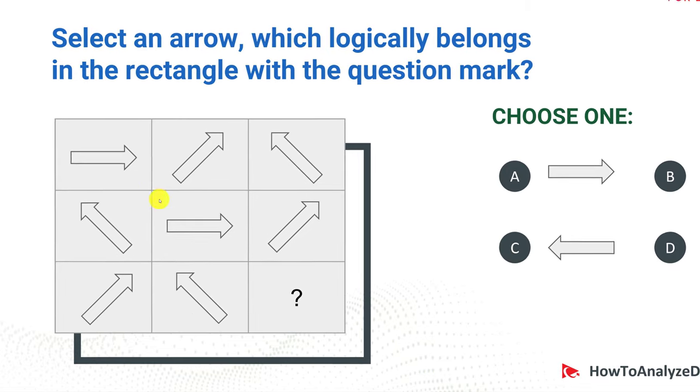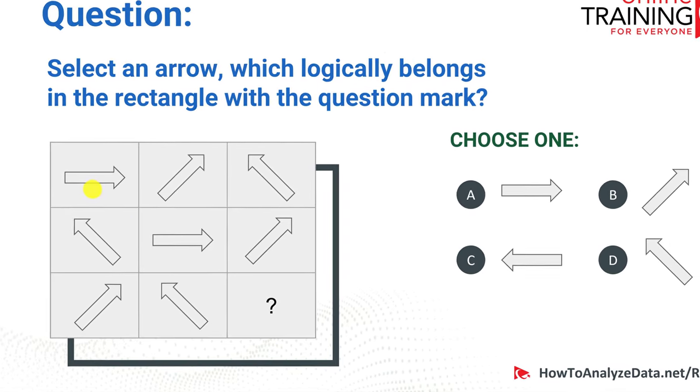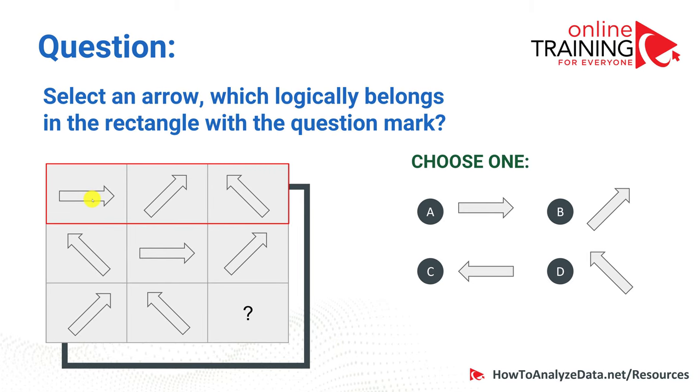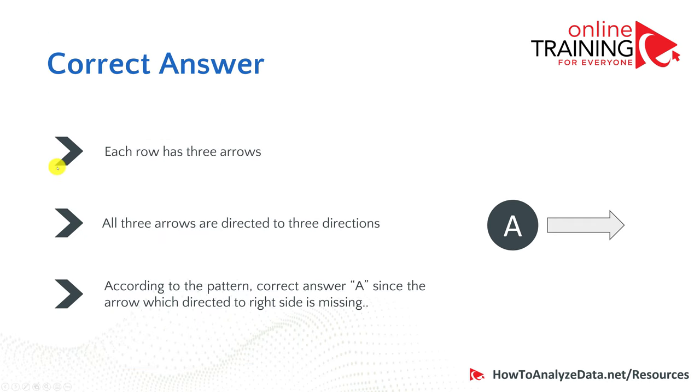The key here is to identify the pattern — each row and each column contains unique arrows. In the first row we have an arrow pointing to the right, upper right, and then upper left. Then upper left, right, and upper right. So here we have upper right and upper left, and what's missing is the arrow pointing to the right. That would be choice A.